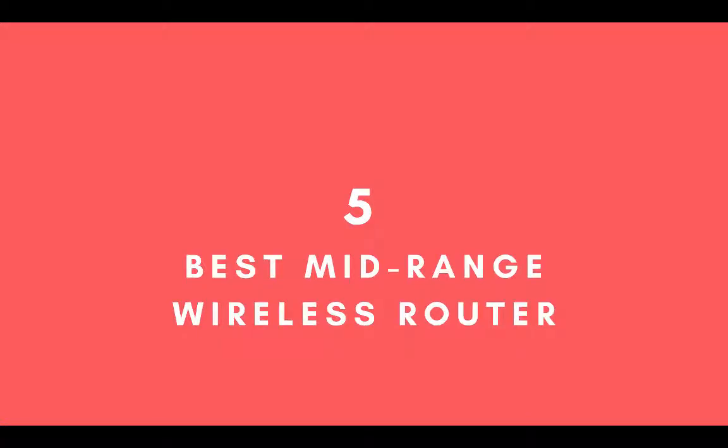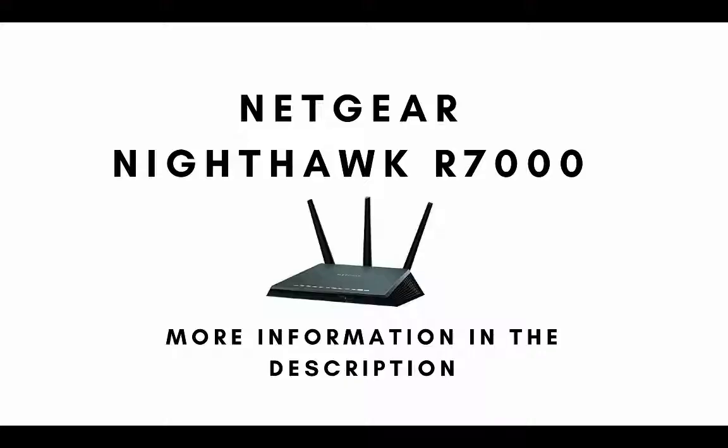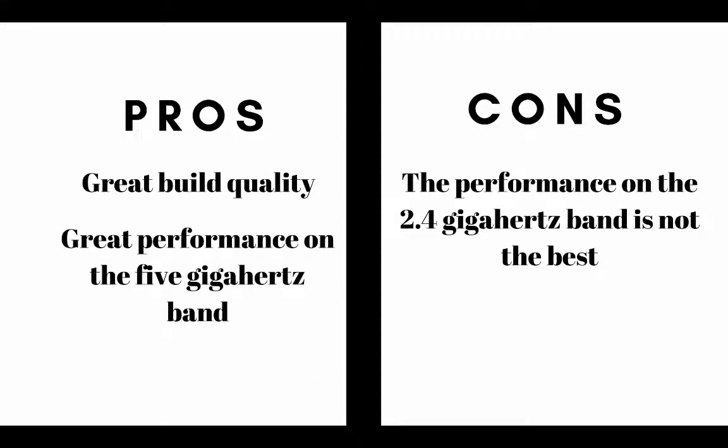Number five on our list and our top pick for the best mid-range wireless router is the Netgear Nighthawk R7000. The main pros are it has great build quality and offers great performance on the 5 gigahertz band. The main cons are the performance on the 2.4 gigahertz band is not the best.